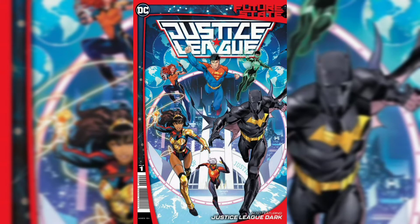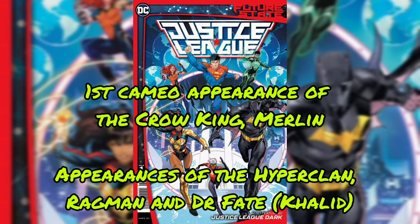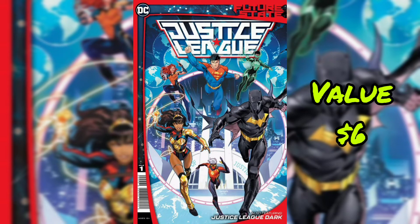Sliding on to the next issue: Future State Justice League No. 1. First team appearance of the Justice League featuring John Kent as Superman, Batman, Yara Flora as Wonder Woman, Joe Moline as Green Lantern, and Andy Curry as Aquaman. Flash from the Multiverse. First cameo appearance of the Crow King, Merlin. Appearances of the Hyper Clan, Ragman, and Dr. Faith. Current value for this book is $6.